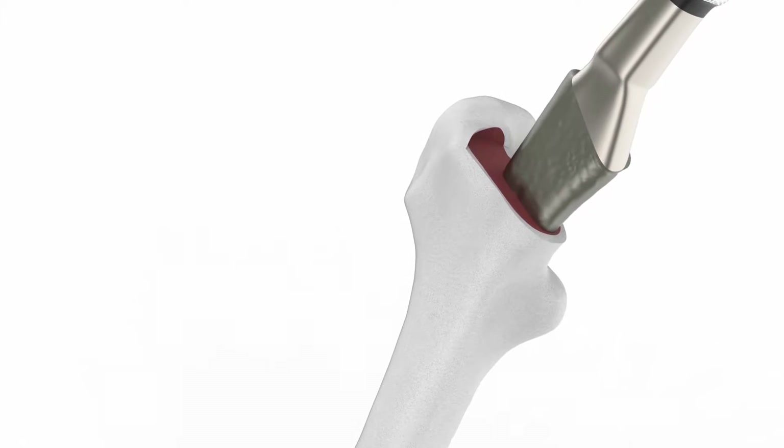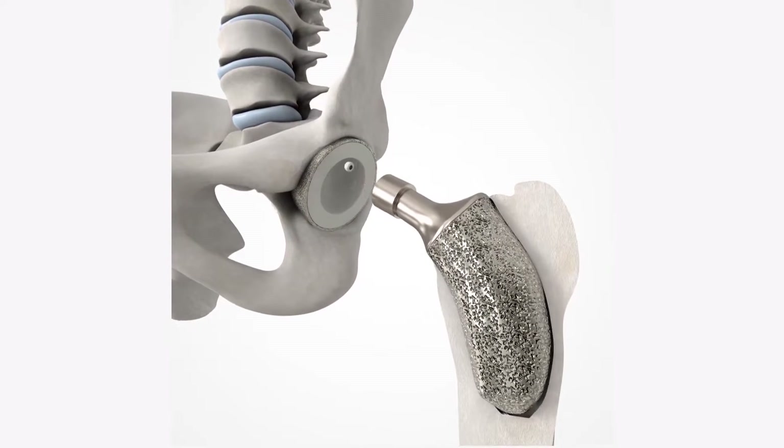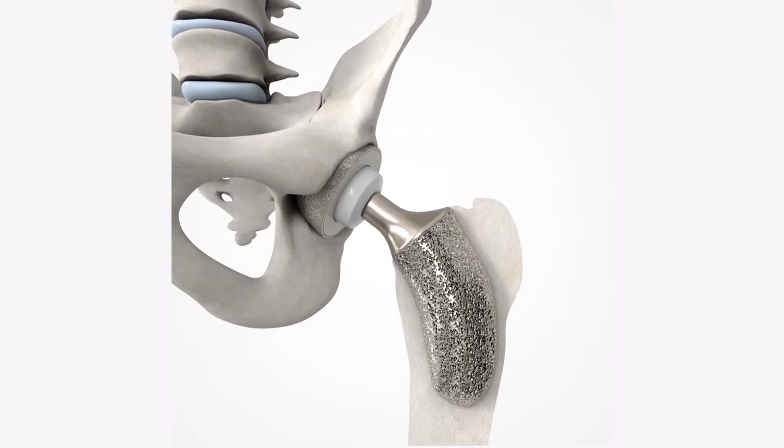The future of orthopedic medicine is highly personal. It's about delivering patient-specific solutions that are perfectly fit and perfectly inserted. Utilizing technology like Monogram's system will help decrease the risk to the patient, to the surgeon, and to the healthcare payer.